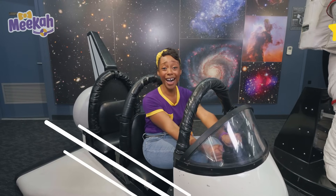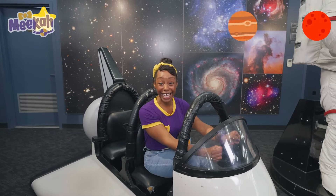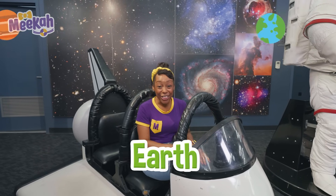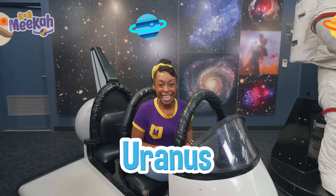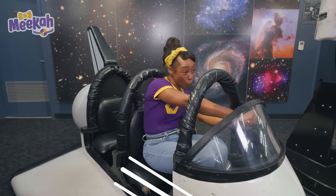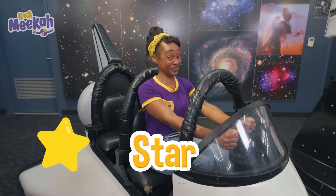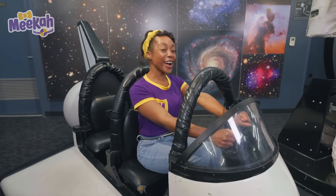I can see so many stars and planets! I can see Mercury and Venus and Earth and Mars and Jupiter, Uranus, Saturn, and Neptune! Did you know the sun is a star? I know, so cool! Okay, let's go park and explore.